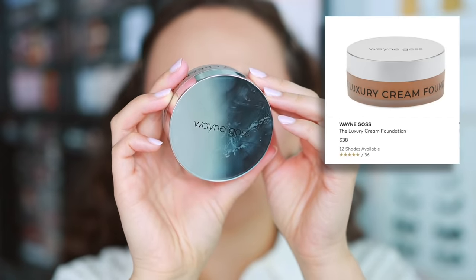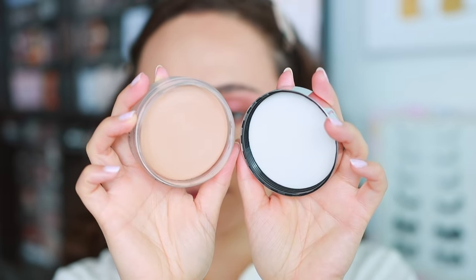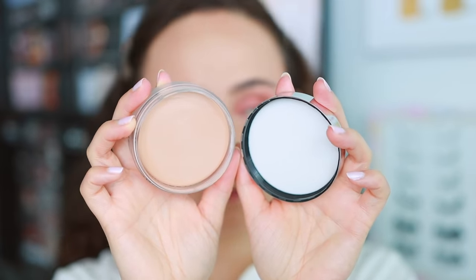Let's get into the cosmetic portion. This foundation is super duper great, so I'm excited to update you on this. I've been continuing to test the Wayne Goss Luxury Cream Foundation — phenomenal, you guys. I just feel like my experiences with it just keep getting better. I was a little worried about the wear time with this because cream foundations don't really seem to set very well, and I do live in a hot, humid climate.